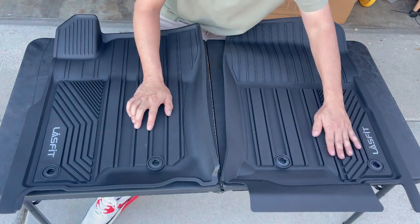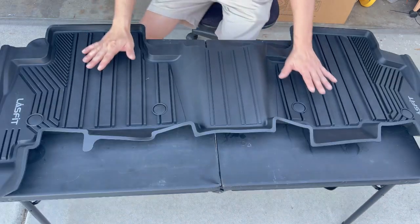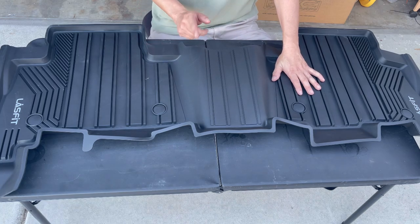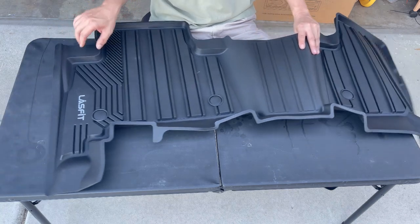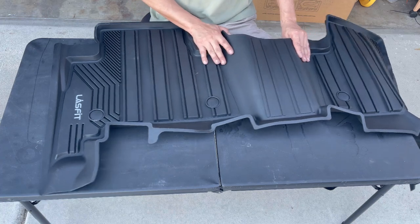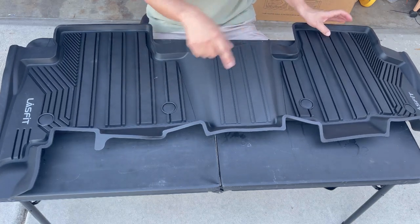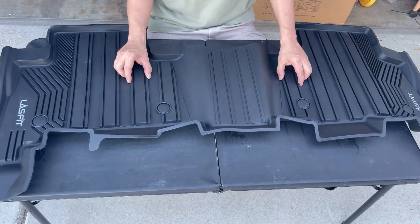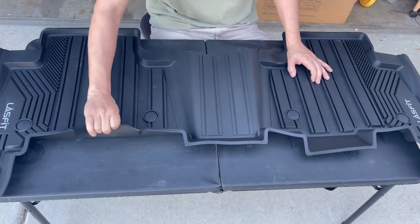Look at these ridges — good lord, very nice! Here you go, this is the middle row floor liner. There is one thing that stands out that I haven't seen in other floor liners: Lasfit actually included their laser-etched name in the middle row floor liners, which other companies don't do. I'm going to go ahead and take out my old floor mats — the ones I really love — and compare them with Lasfit. Look how high these walls are.